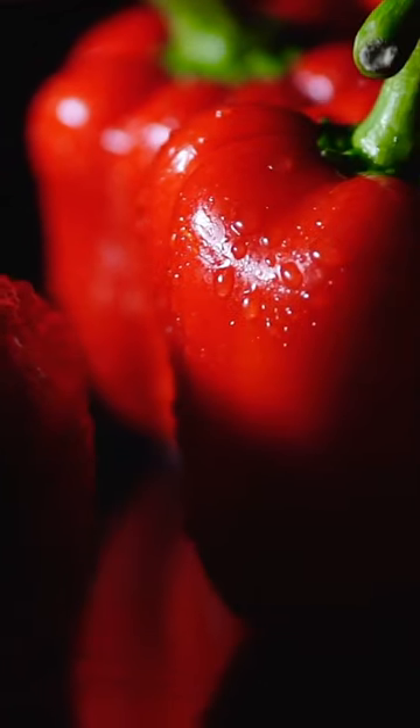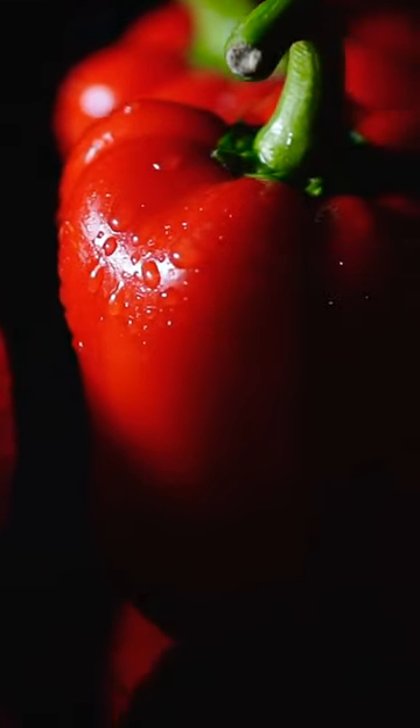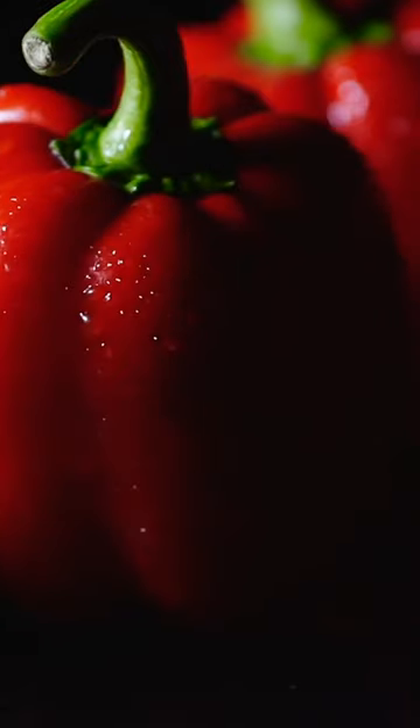Healthy Tip Number 12: Red Bell Pepper, the Colorful Superfood Packed with Health Benefits. Red bell pepper is a colorful addition to your salad and a powerhouse of nutrition.